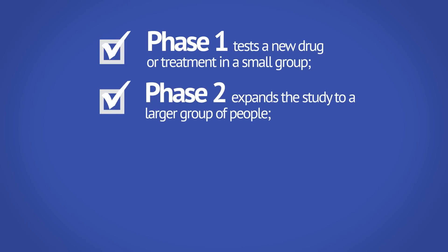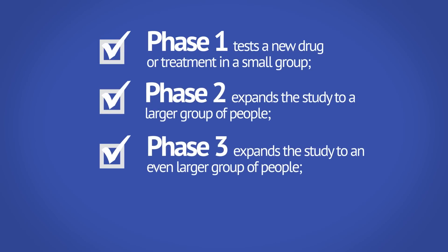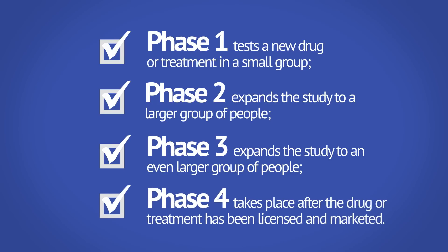Phase 2 expands the study to a larger group of people. Phase 3 expands the study to an even larger group of people. And Phase 4 takes place after the drug or treatment has been licensed and marketed.